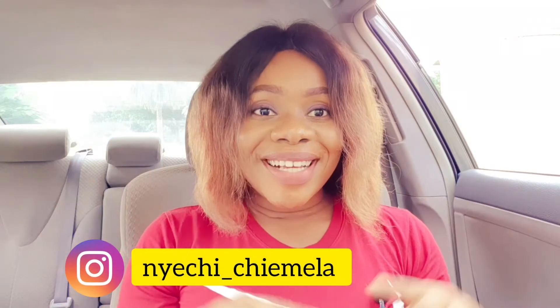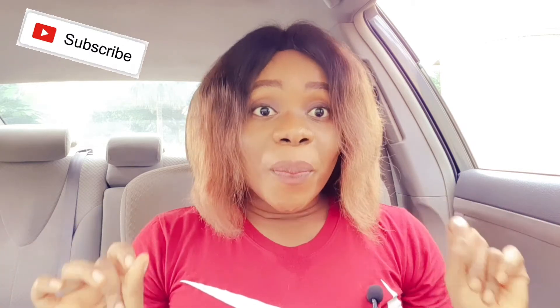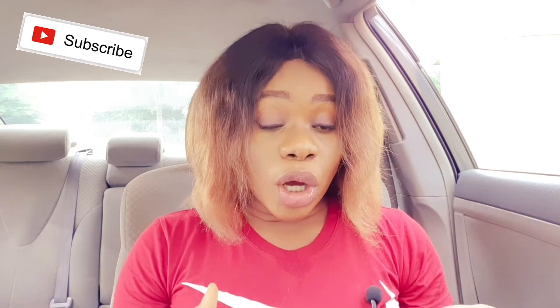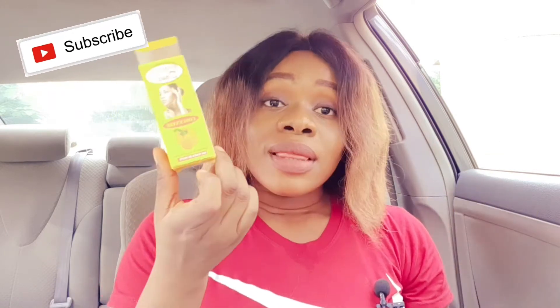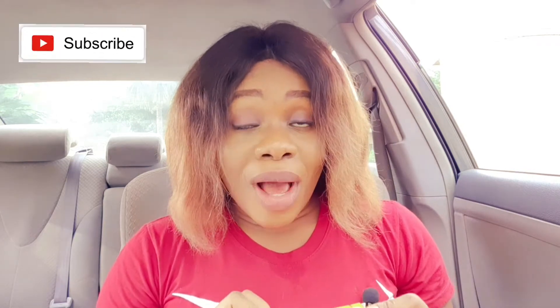Hey loves and welcome back to my channel, it's Nyechichi Amela. On today's video I'm actually going to share with you guys one of the best, fastest knuckle remover or lightening serums out there. I know you must have heard about this product, but there's something they are not telling you. So if you want to know more about the Pigment Doux skin lightening serum, definitely stick around.